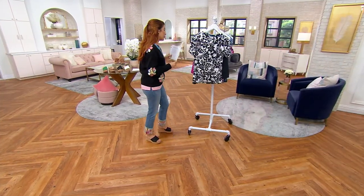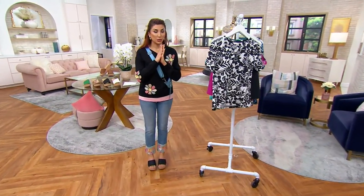Now let's talk about my White Mountain wedges. First of all, I just wanted to mention...